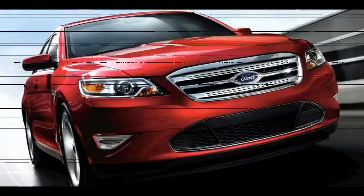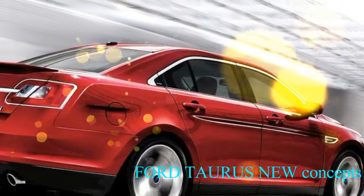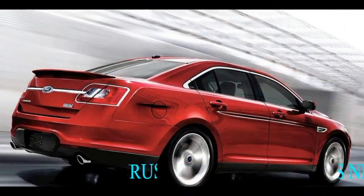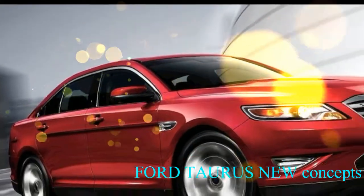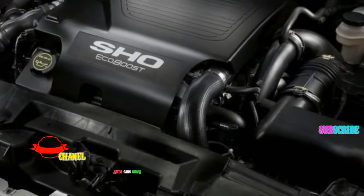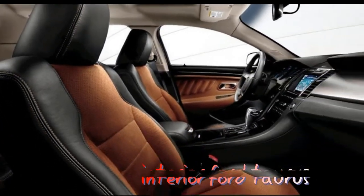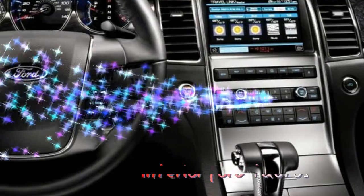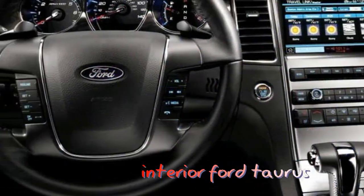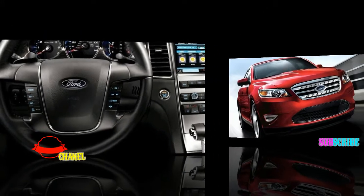The Ford Taurus is effectively the range-topping version of Ford's global flagship saloon, even though it is not sold in Europe and many other markets. The Taurus started life as the Ford 500, a large saloon with strong styling overtones of the landmark 1997 VW Passat. It was launched in 2004 and was based on the original Volvo S80, using the Swedish company's SP2X platform. Like the S80, the 500 was available in front and four-wheel drive.